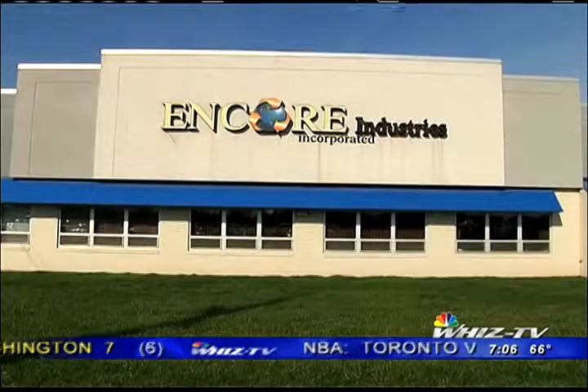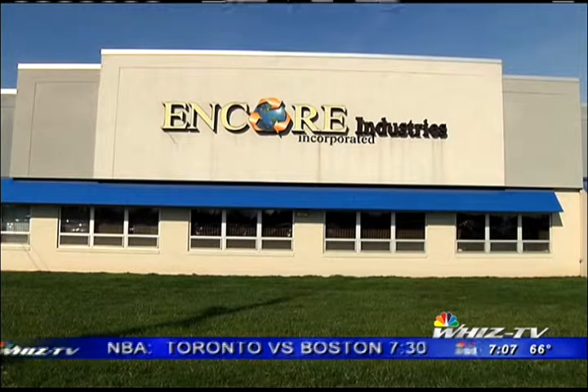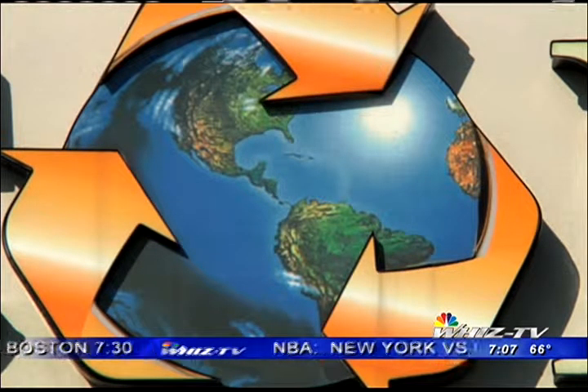Tonight we take a look inside a local plastics plant just east of Zanesville. WHIZ's Candy Farrell has their story. Encore Plastics rests just outside of downtown Cambridge, Ohio.